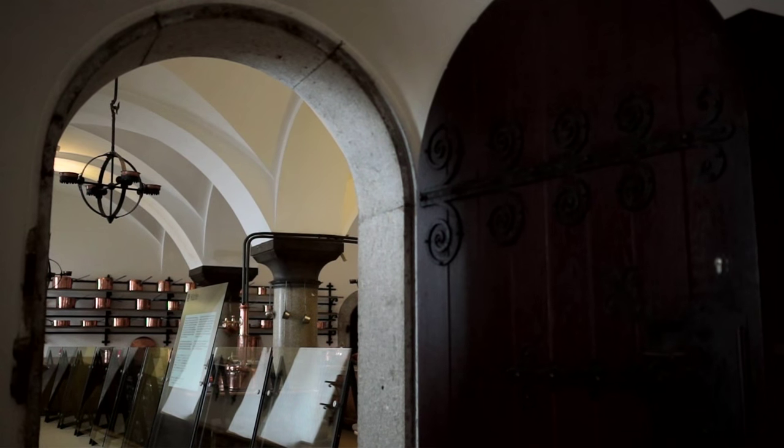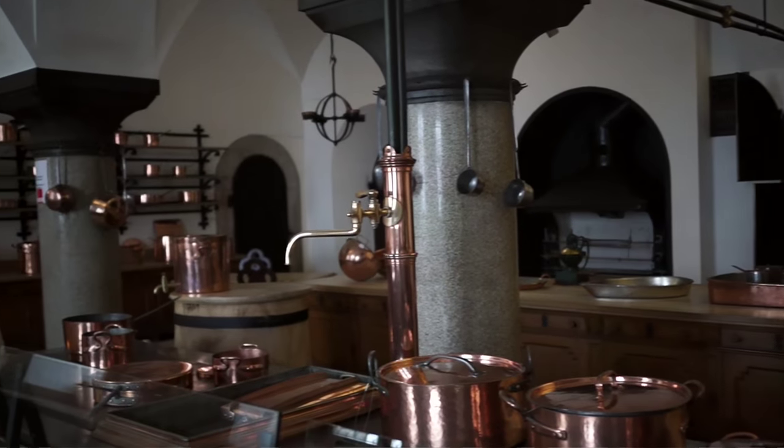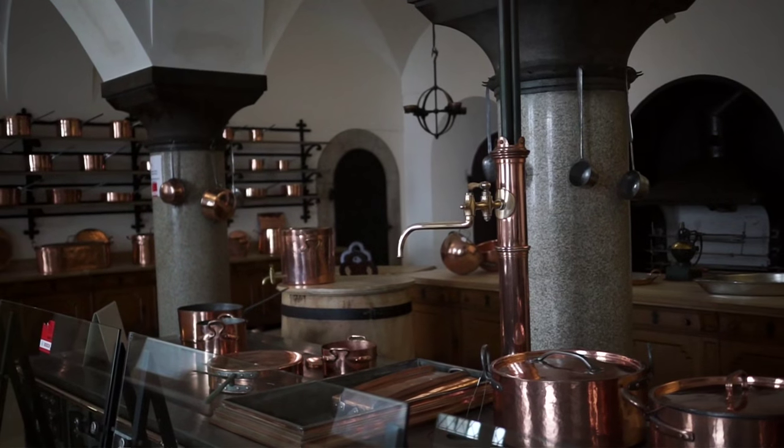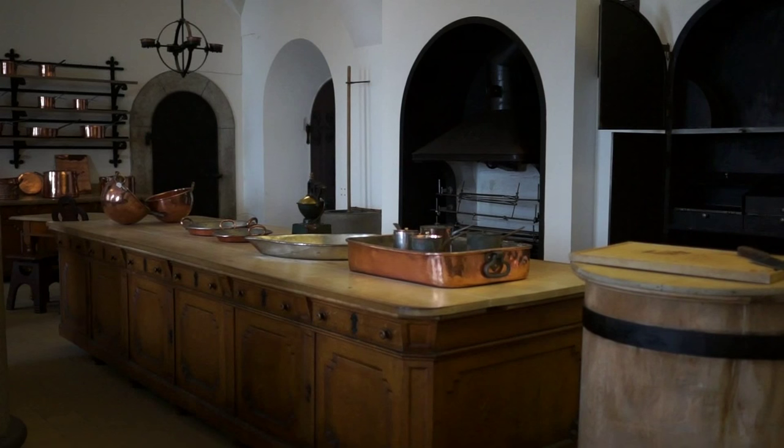The fully preserved kitchen lies three floors down within a mighty vault. It was equipped with hot and cold water, various stoves, and hot air roasting spits.